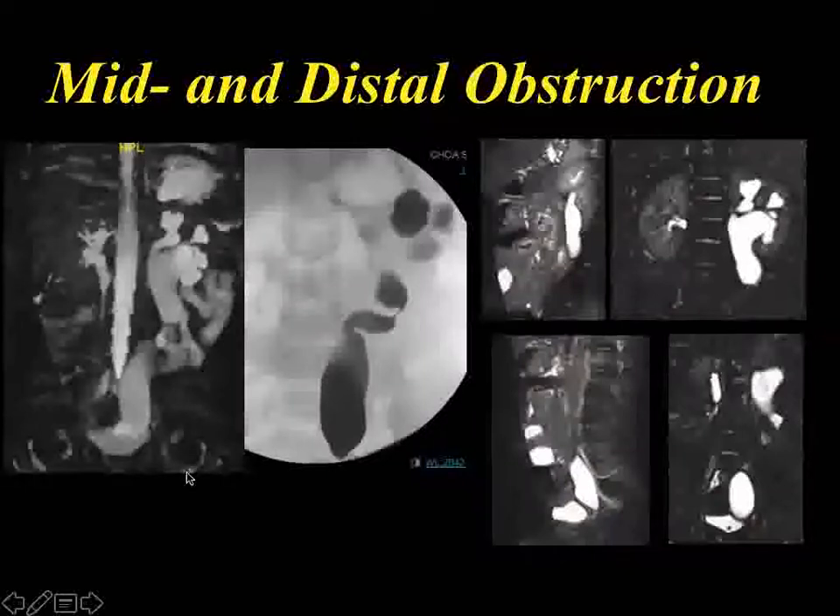Here's a child we had recently with a mid-ureteric stricture — that's real. You can also see that type of configuration with normal peristalsis, but in this case it was an actual obstruction — and also obstructed down here. If you look at these images, there's a segment not seen with dilated segments on either side, and it's dilated distally. This one underwent a robotic uretero-ureterostomy up here and a tapered megaureter repair down there, and did very well.